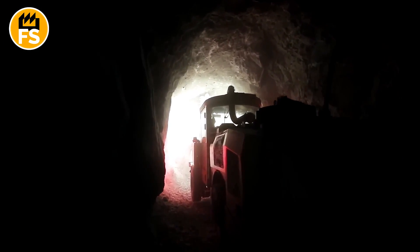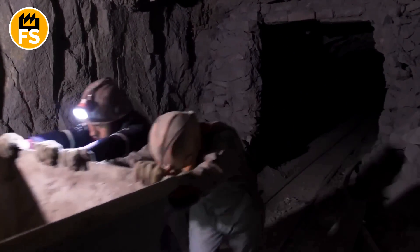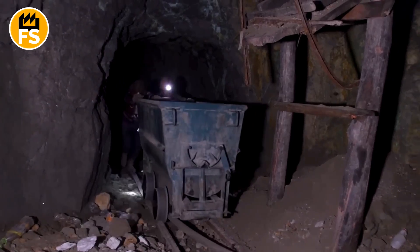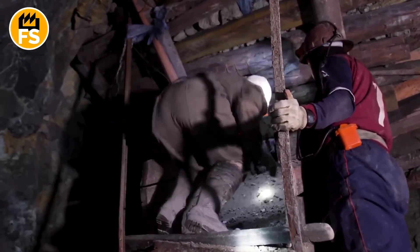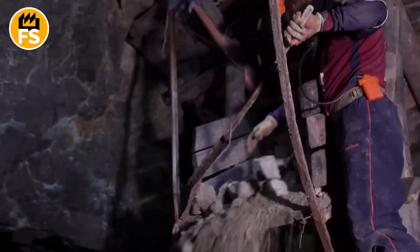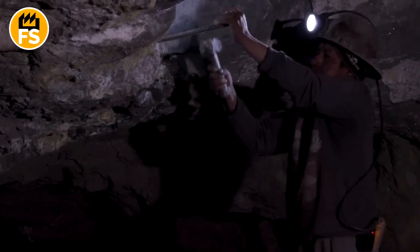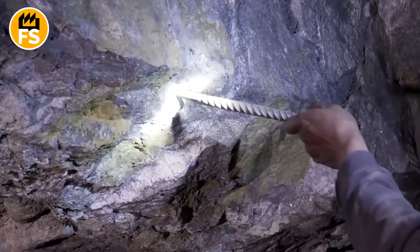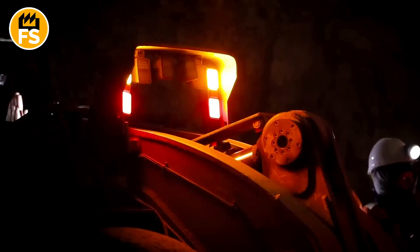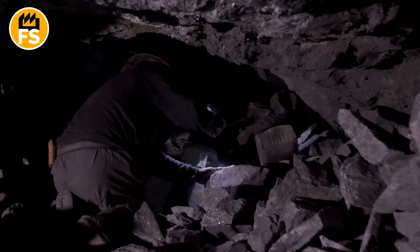As I descended 1,300 feet underground, I realized how harsh the working conditions are — damp tunnels and intense heat. It's like being inside a giant sauna, but instead of relaxing, you're doing grueling work. The miners here aren't just extracting silver; they battle nature and their own strength every day. Every shift is a fight against heat, exhaustion, and darkness. We often don't think about how everyday objects are made, but behind the mirror are hundreds of people who descend deep into the earth.